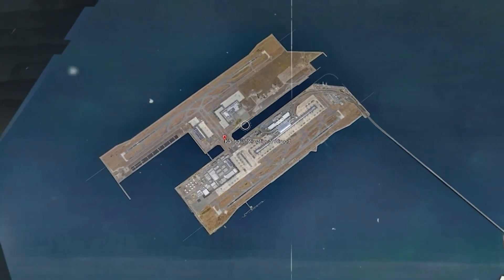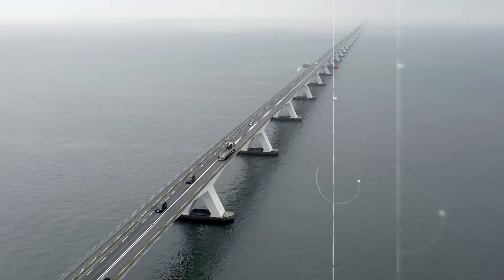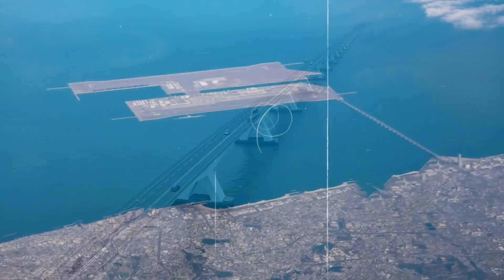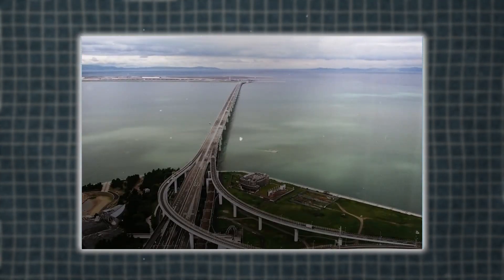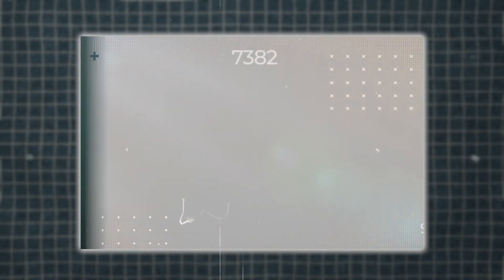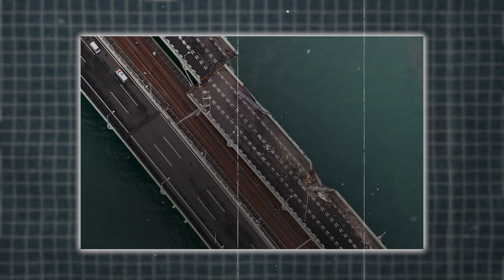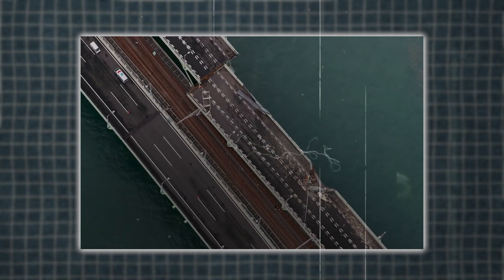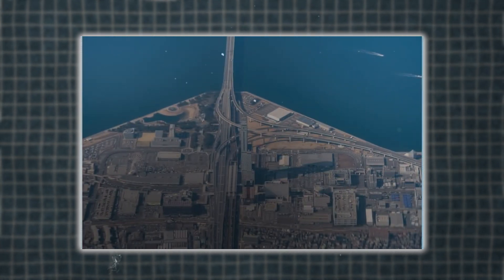Connecting the airport to the mainland is the Sky Gate Bridge R, one of the world's longest truss bridges at 3.7 kilometers. This double-deck bridge, with a road on top and a rail line below, was designed to withstand the region's harsh marine environment and seismic activity. It links the airport to Rinku Town, providing seamless access to trains, buses, and cars.